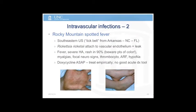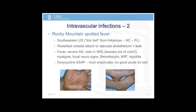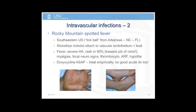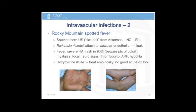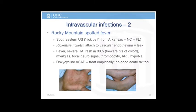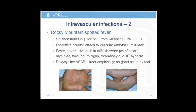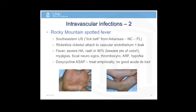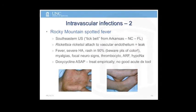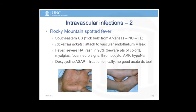RMSF — treatment is doxycycline, and there's no good diagnostic tool. The diagnostic tools for RMSF are really crappy. If you have a classic picture, it wouldn't be unreasonable for it to appear on the boards. Regional questions like histoplasmosis treatment and RMSF would show up for somebody not in an RMSF-endemic part of the country.